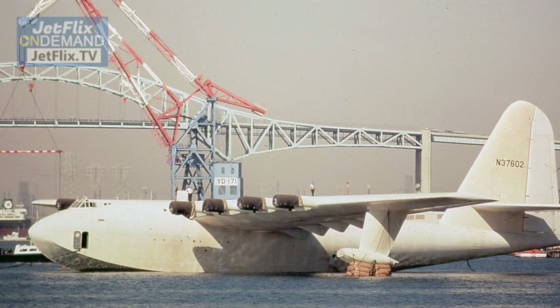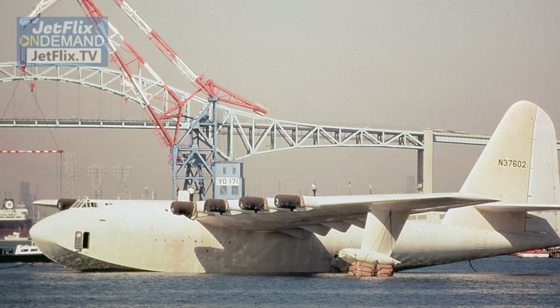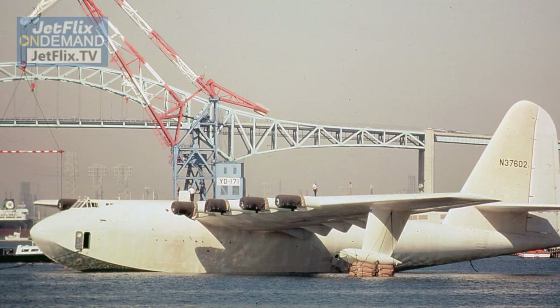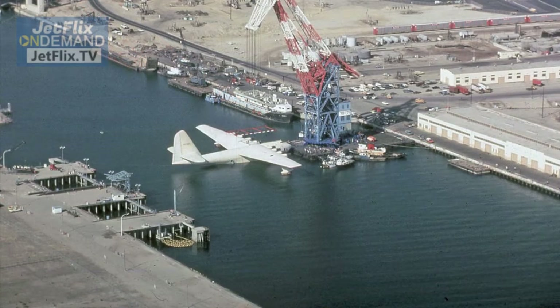It was famous because it was actually the largest flying boat ever built and had the largest wingspan of any aircraft that had ever flown, up until a composite aircraft exceeded the wingspan of the Goose — or the Hercules — when it flew on April 13th of 2019.